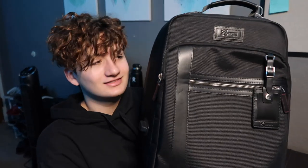Hey, what's going on guys, Jake here. Welcome back to another video. Today I'm going to be reviewing my tech bag — my 2020 tech bag.